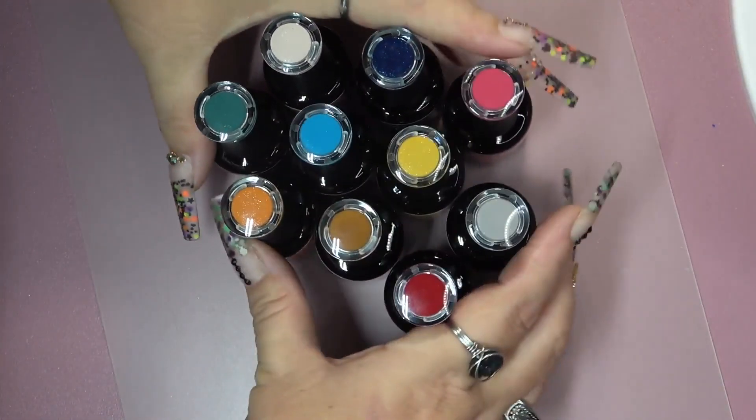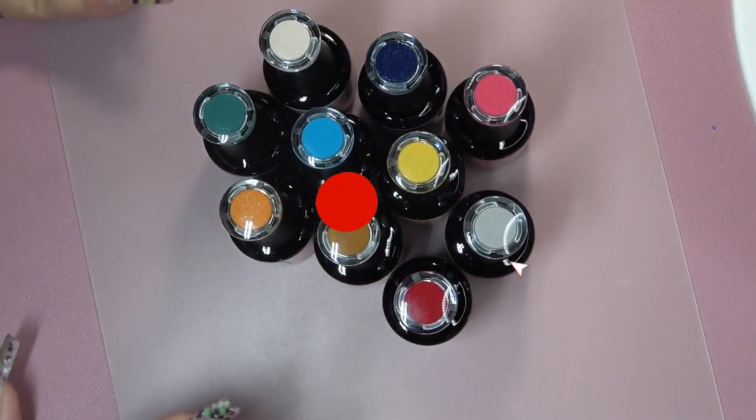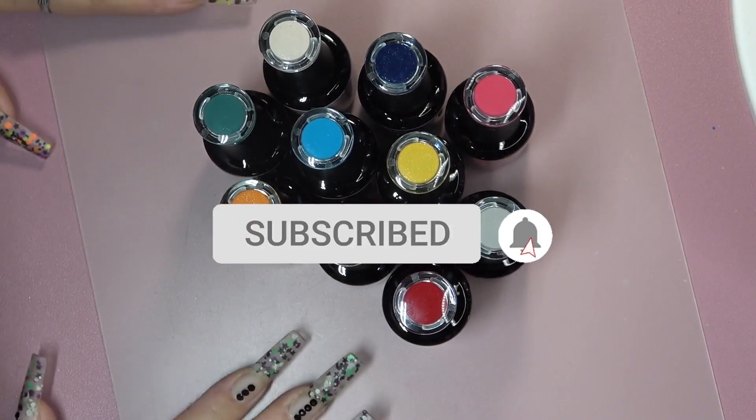Hey guys, welcome back to my channel. If you are new, don't forget to click the subscribe button and notification bell so you don't miss out on any of my videos.